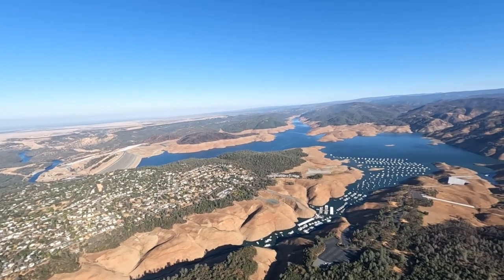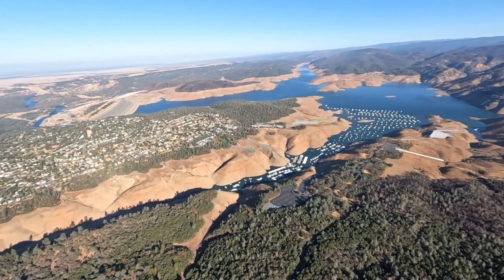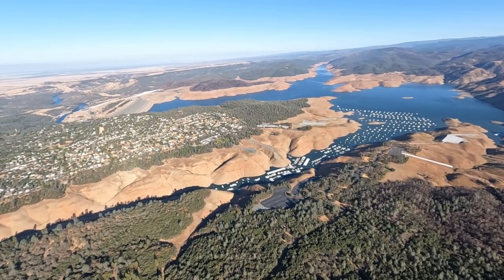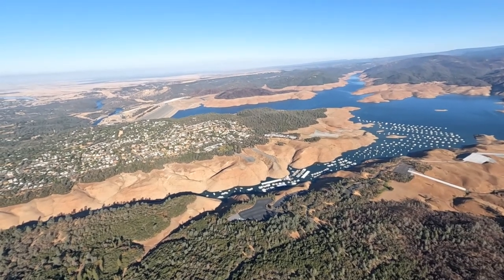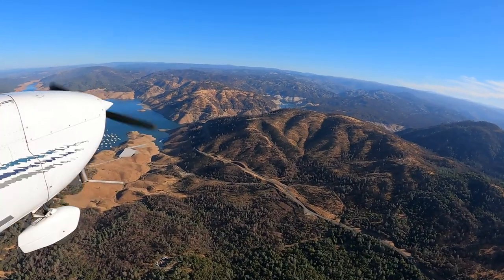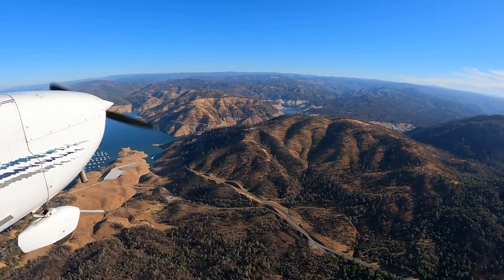Look at this spillway — I mean the dam itself. The water line is just... There's a big road here, there's that bridge right there. I want to go fly over it really quick. I drove that road. We were looking for homes in that area over there.